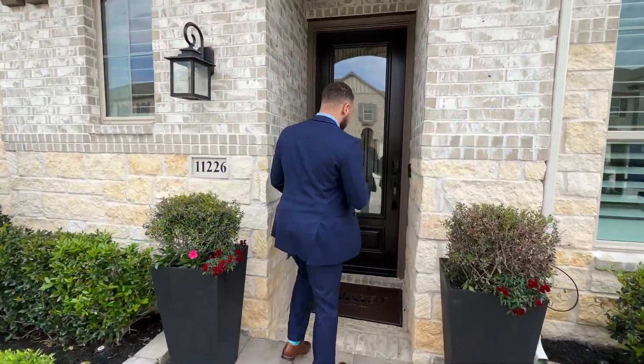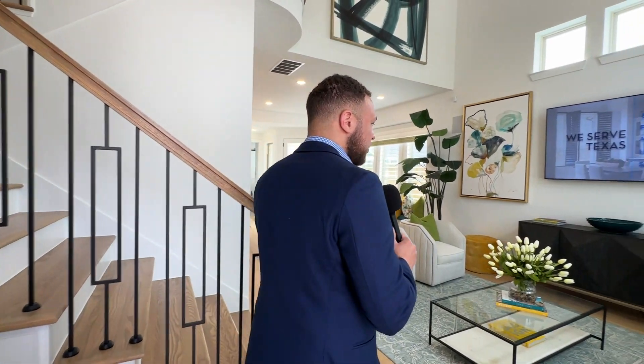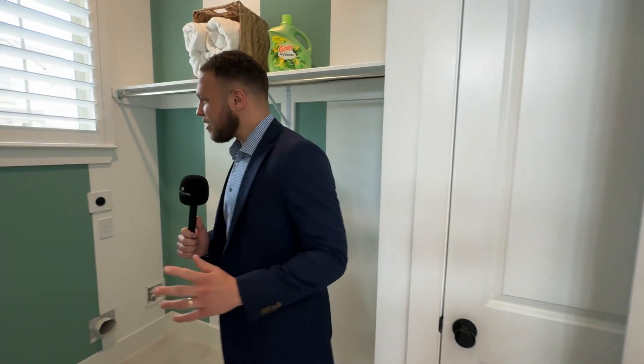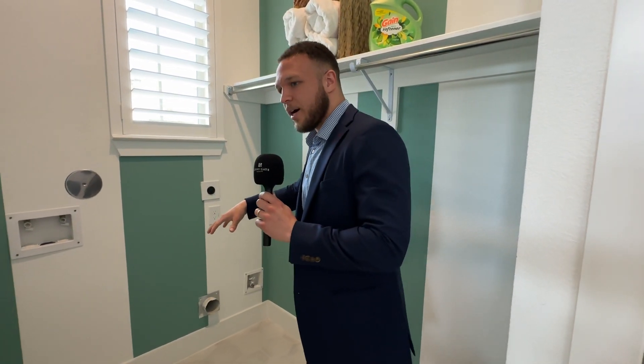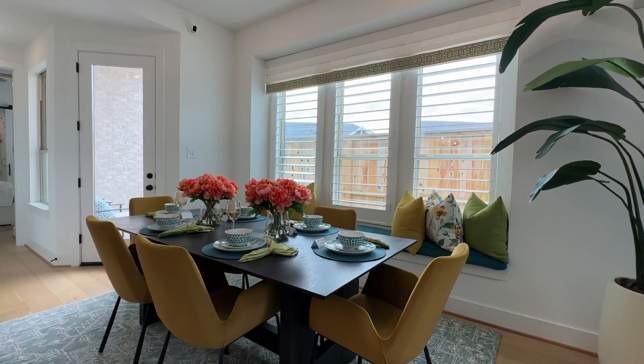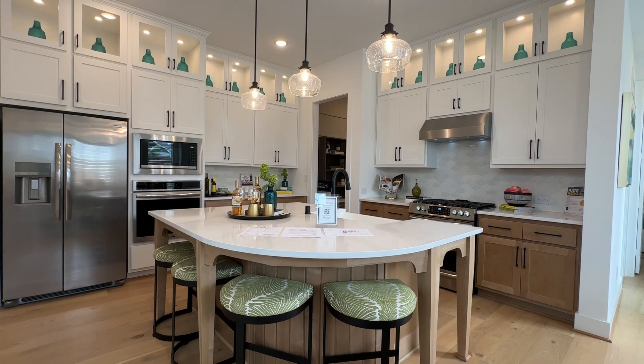Upon entry we are first in the living room area, and immediately greeted with — I don't know if I've ever seen this before — a washer and dryer connection right at the entrance. So your laundry room is right when you walk in. I kind of dig it. Walking in further we have the dining area and the kitchen space — obviously a great size kitchen.